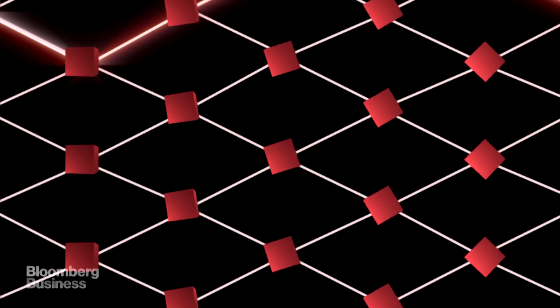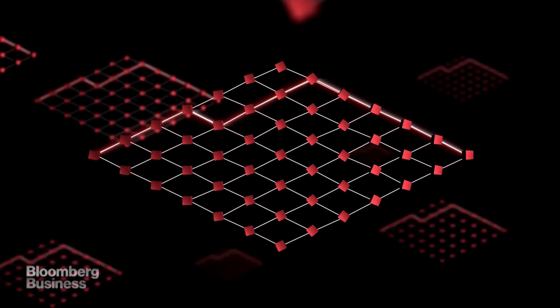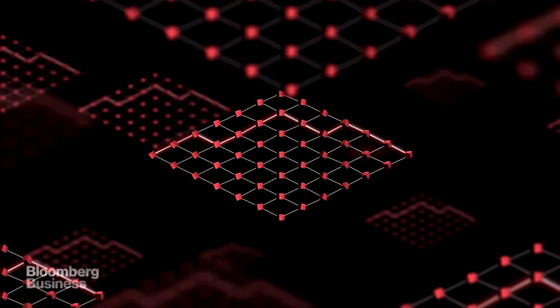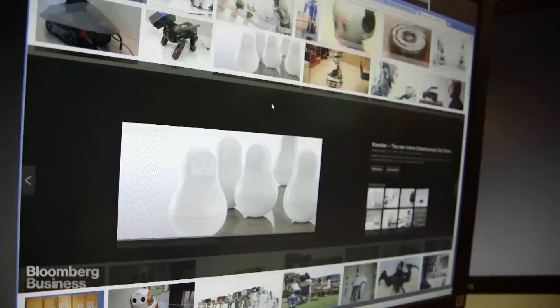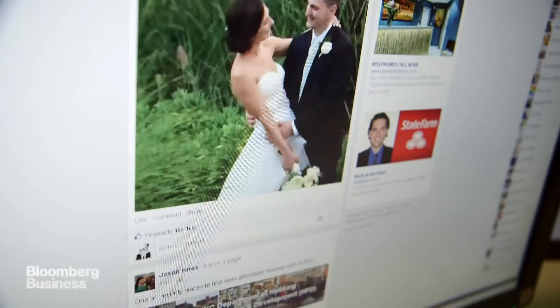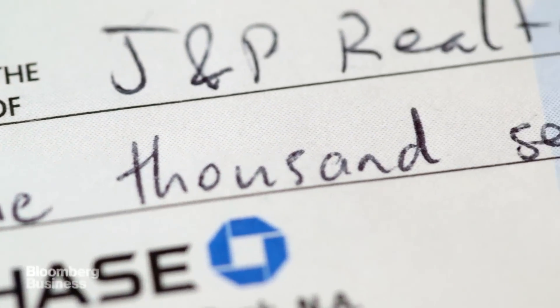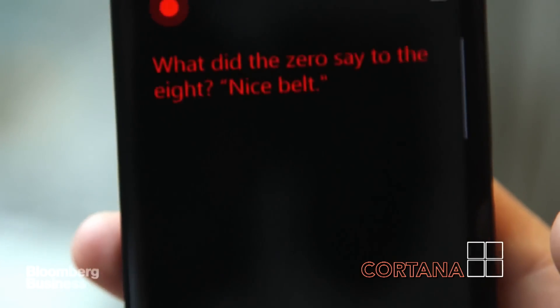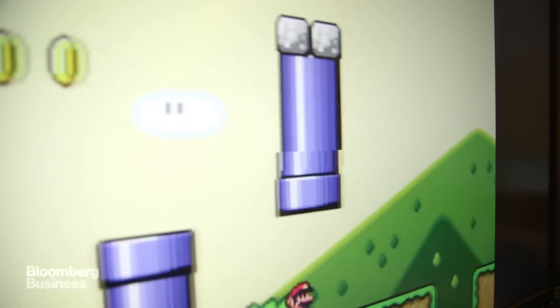Neural networks are blowing up right now, and robotics is kind of the least of it. Neural nets are at the heart of, just for starters: Google image search, Google Translate, Skype Translator, facial recognition on Facebook, recommendations on Facebook, handwriting recognition on checks, algorithms that can discover new medicines and detect lung cancer, most voice recognition software, and Microsoft's Cortana. This algorithm can also play video games.